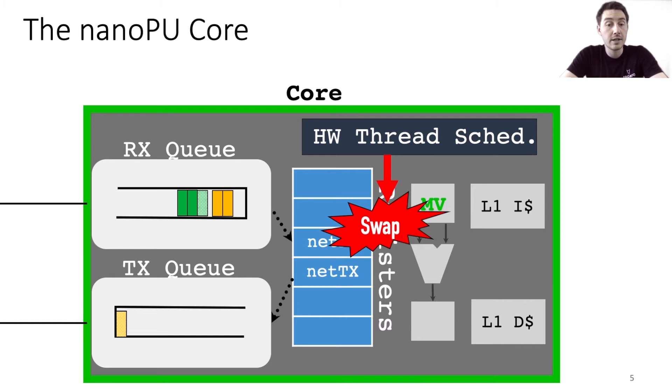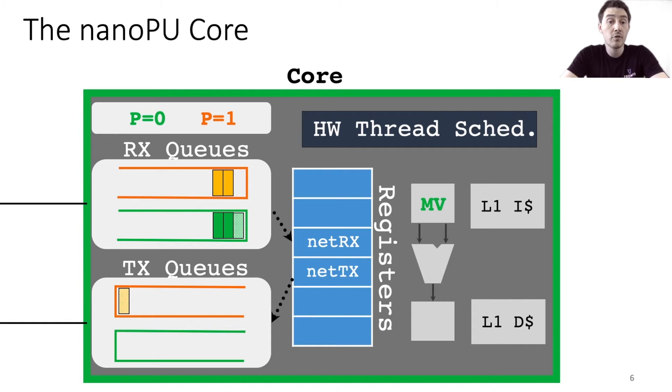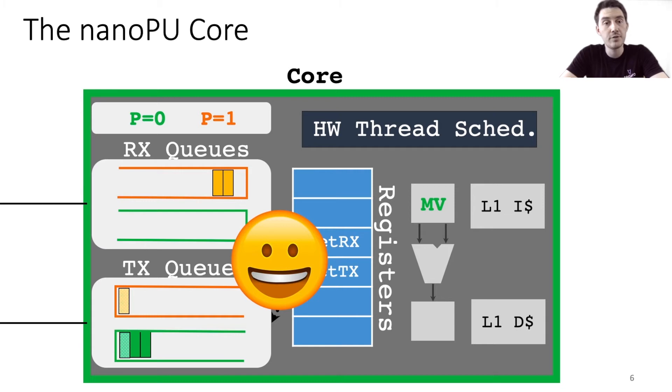Now the green thread is running on the core and is ready to start processing its message. But wait — the gold thread's message is still sitting at the head of the RxQ. How do we prevent one thread from accidentally or maliciously processing messages meant for another thread? To overcome this issue, instead of using a single Rx and Tx queue, we use separate Rx and Tx queues for each thread running on the core, and the hardware ensures each thread can only read from or write to its own queues. This seemingly simple idea makes the register file network interface practical for use on modern systems.